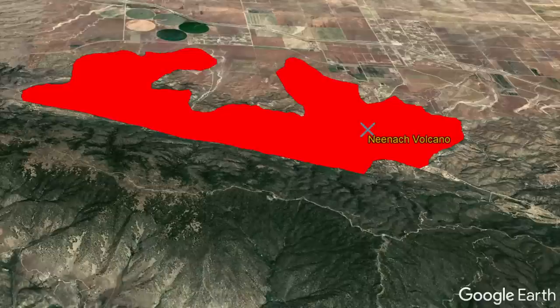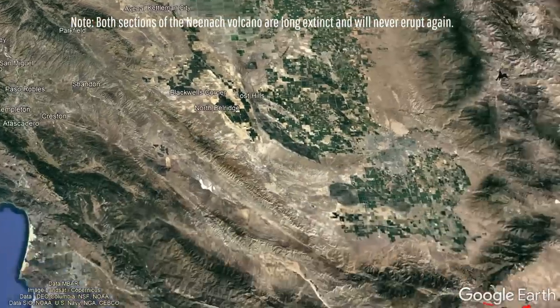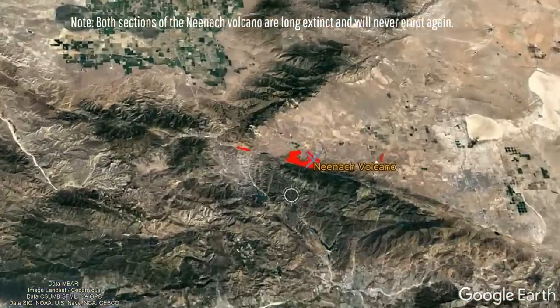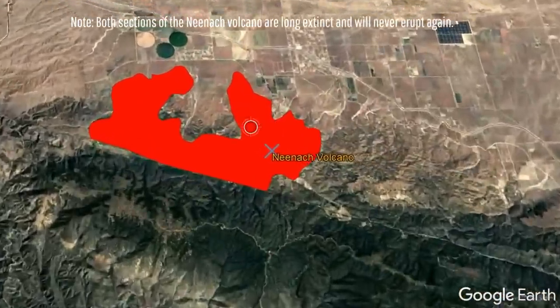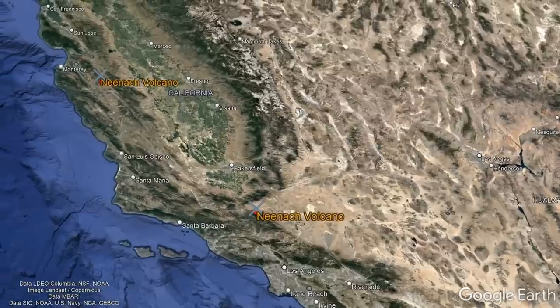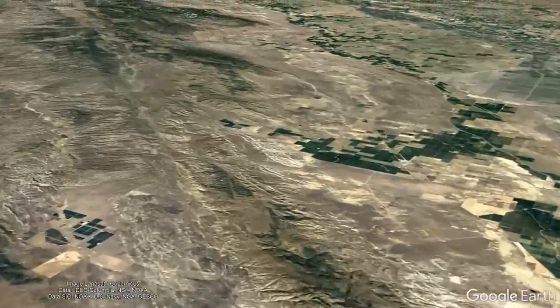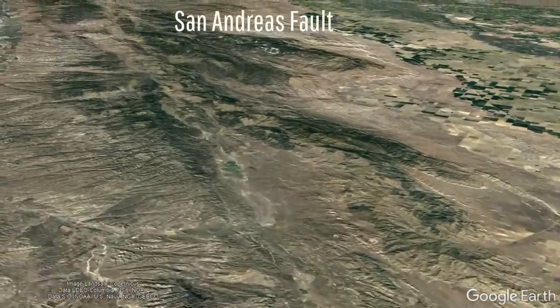This other half is quite a ways distant, and was not transported due to a large volume landslide. Instead, it is located 195 miles to the southeast and part of the Mojave Desert west of the city of Lancaster. And, if you line up these two features which are seemingly cut in half, they align quite well. So, how did these features end up so far apart? The answer is the most infamous geologic feature in California, the San Andreas Fault.